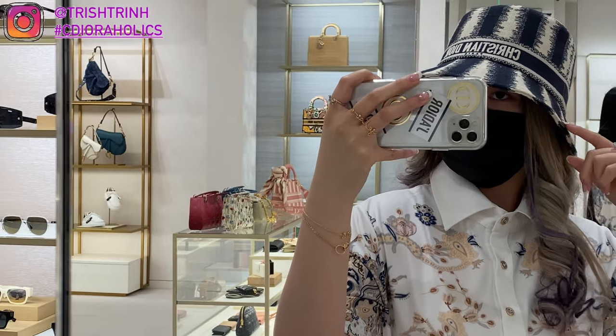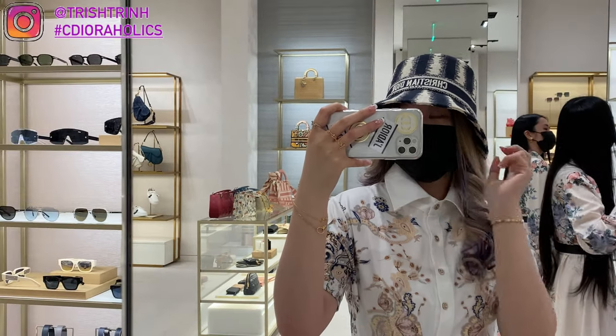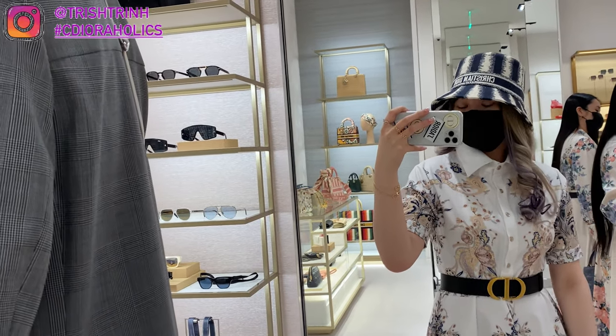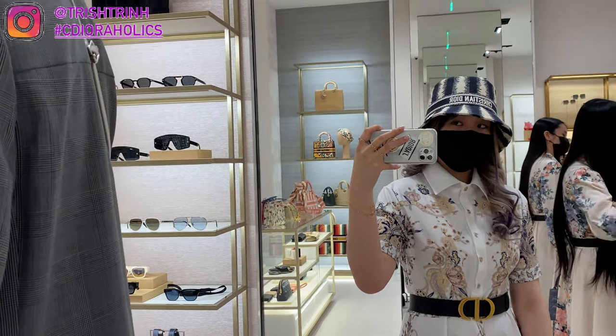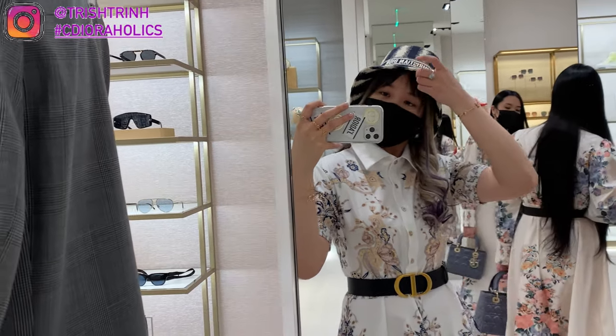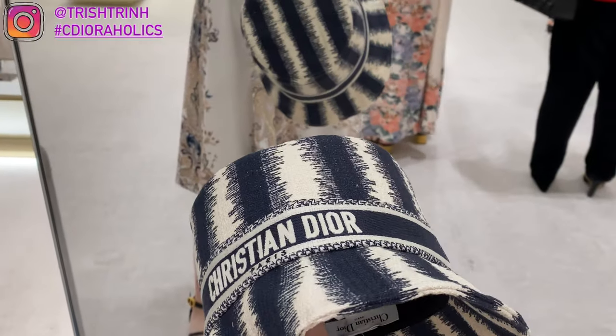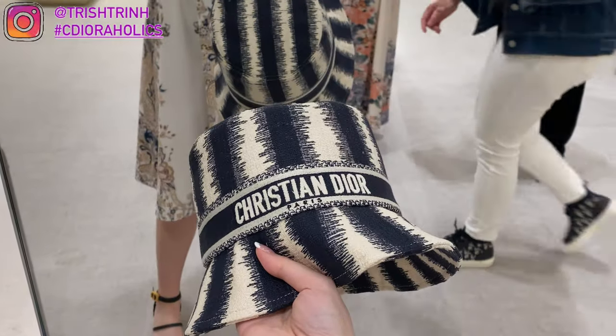And then I'm looking at the new Dior hat — this is the Stripes small brim bucket hat. It comes in navy blue and pink, and it is $1,250 USD. The color I'm trying on is navy blue. It's really pretty — it's just stripes, but it says Christian Dior on it, so it's one of my favorite hats.